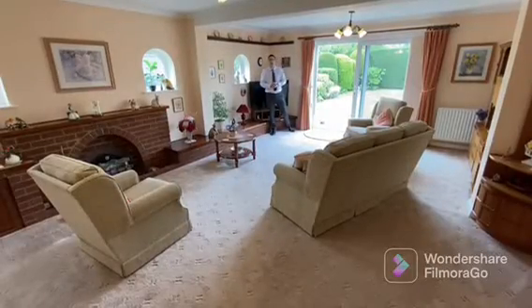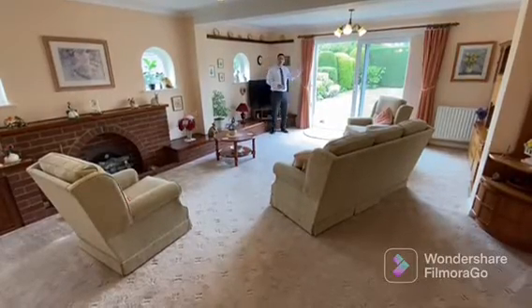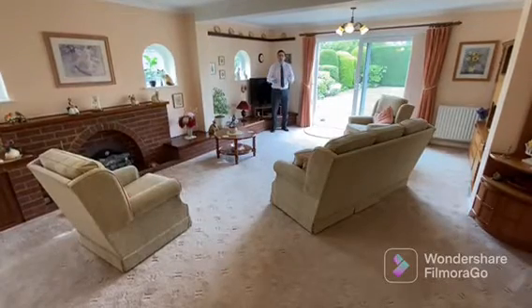Welcome to the spacious family living room. With large sliding doors out into the garden, it lets in plenty of natural light.